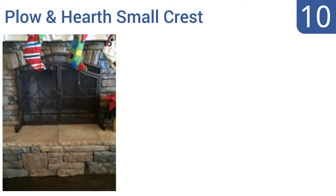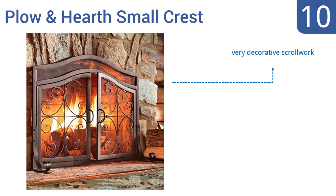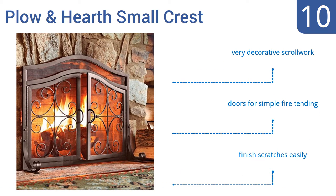The Plough and Hearth Small Crest has a powder coated base with hand burnished accents giving the screen an attractive shimmer. It's also available in black if you prefer something a little less flashy. It features very decorative scroll work and doors for simple fire tending, however the finish scratches easily.